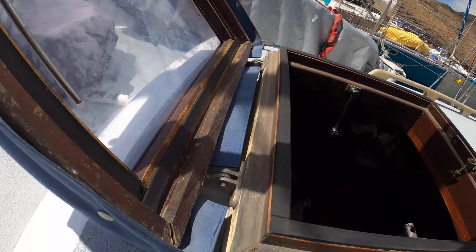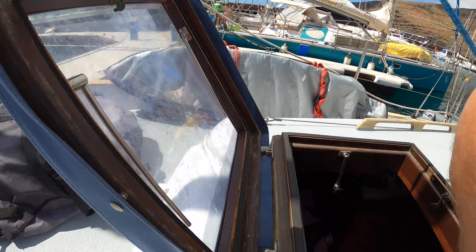Never-ending boat jobs. So we've got a broken hatch - yesterday, sadly, as we were sailing along, the hatch was slightly open and a rope caught it and opened it way too much. You can see here that the corners up there actually broke the whole thing, the whole thing opened up flat. So that's going to need to be fixed.